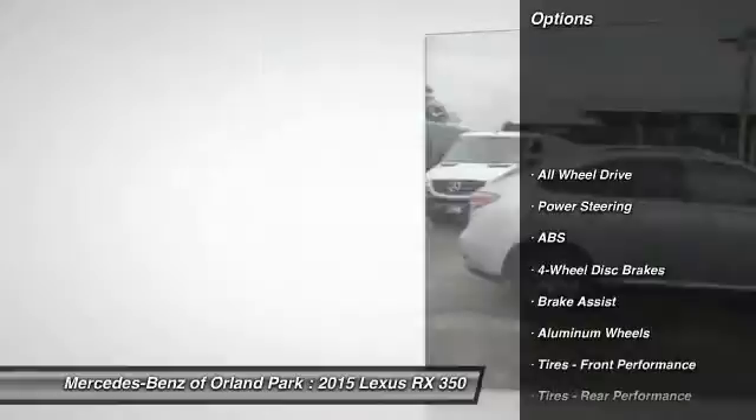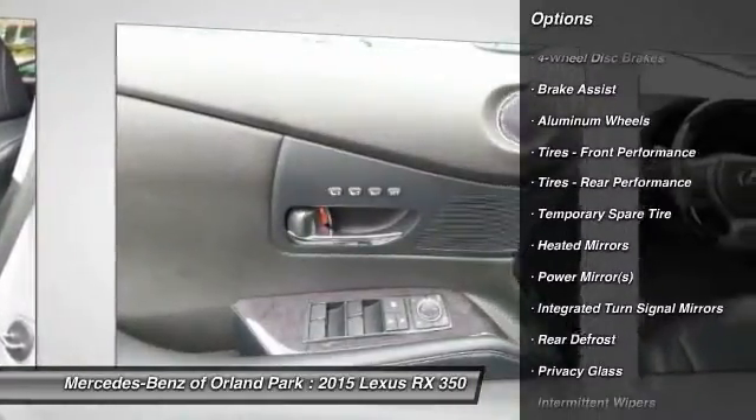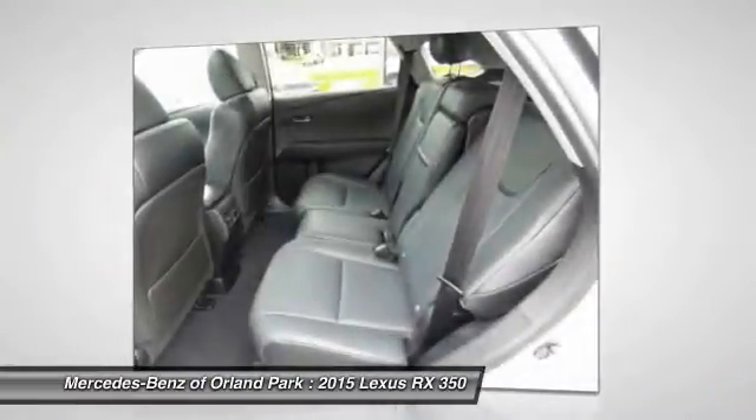Stability control, keyless entry, traction control, steering wheel audio controls, power liftgate, all-wheel drive, anti-lock braking system, power passenger seat, backup camera, Bluetooth.